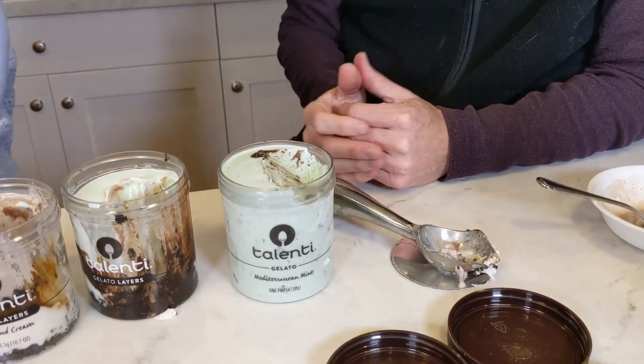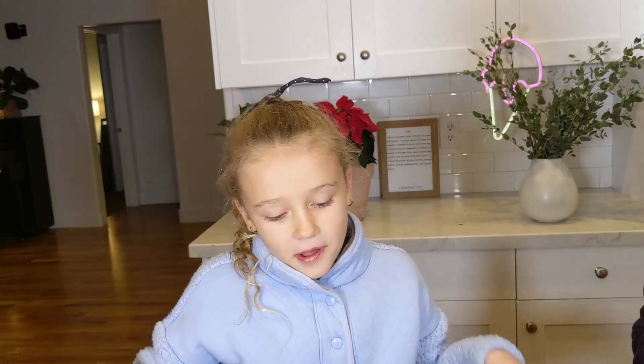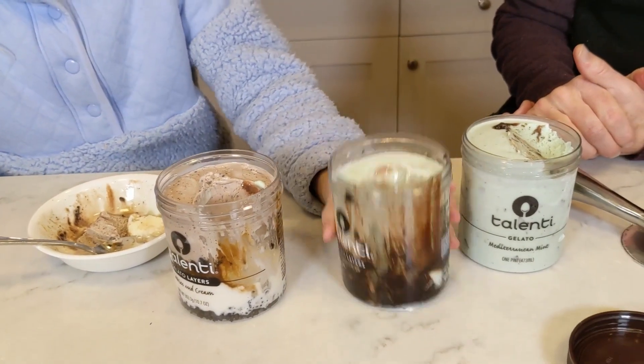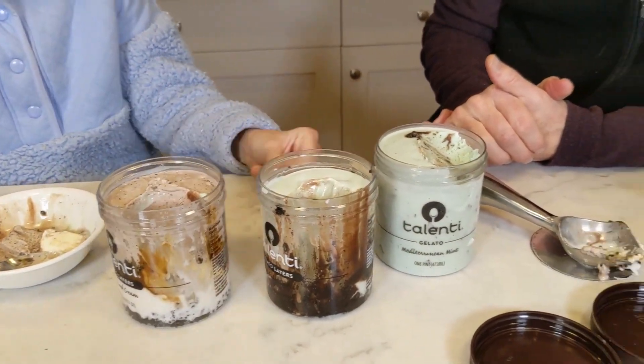That one's my favorite. Eve, any other observations or scores to share? Probably nine, eight point five, and eight. Okay, high scores — go out and find some Talenti gelato. Sometimes they have specials and you can get these on sale. I think normally they're like five bucks but these ones were probably like two bucks each. Thanks for watching Ice Cream Meltdown. Leave us a thumbs up or a comment if you like the video and we'll see you again soon.